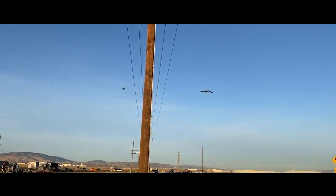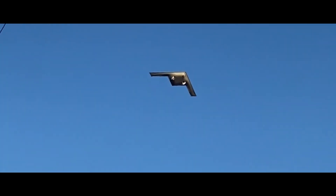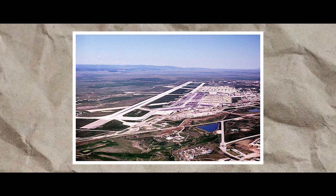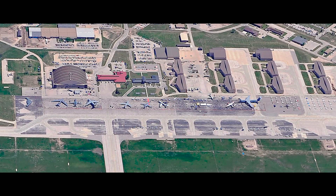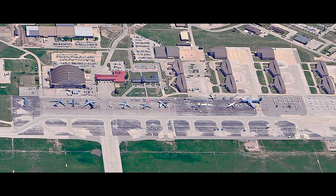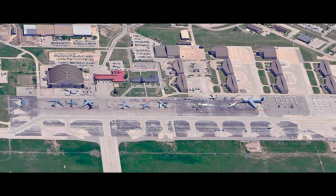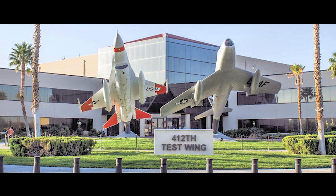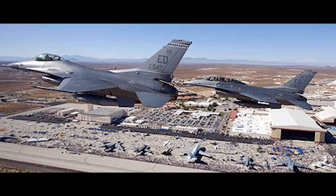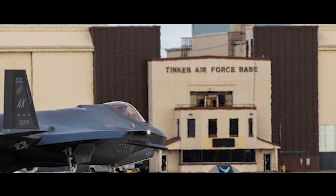The strategic basing process for the B-21 was completed in 2019, identifying Ellsworth Air Force Base in South Dakota, Whiteman Air Force Base in Missouri, and Dyess Air Force Base in Texas as preferred locations. Ellsworth Air Force Base was later named as the first main operating base and the location of the formal training unit. The B-21 Combined Test Force will be hosted by the Air Force Test Center at Edwards Air Force Base, California, with depot planning at Tinker Air Force Base, Oklahoma.